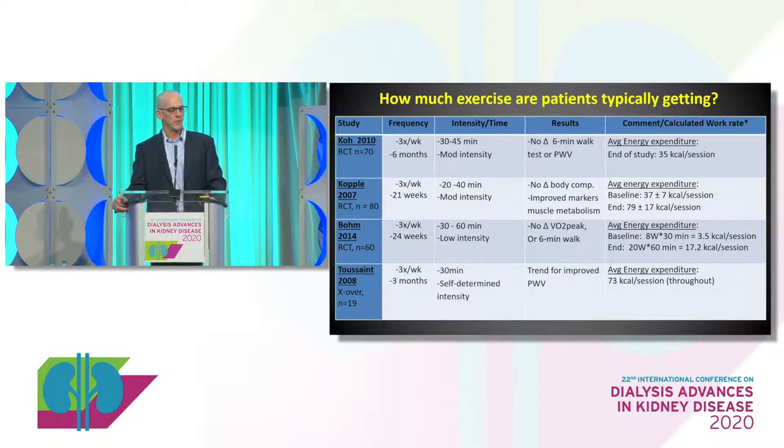Look at these average energy expenditures at the end of the study: the first one, 35 calories per session; the second started at about 35 and got closer to 80, which is a nice improvement but still not a ton; the third showed 3.5 to 17 calories at the end of the study. So you're looking at 35 to 70 calories as typical — and that's not a lot.